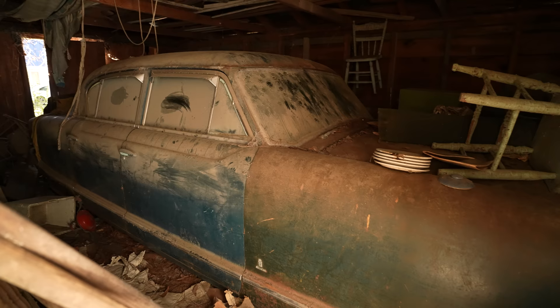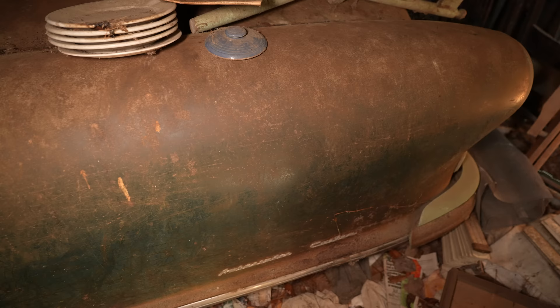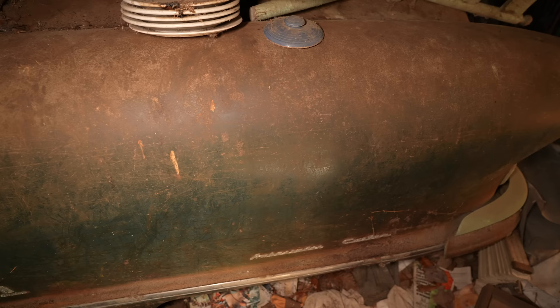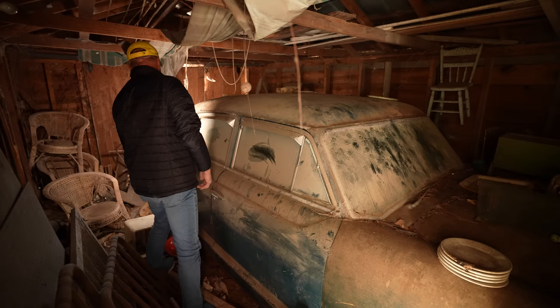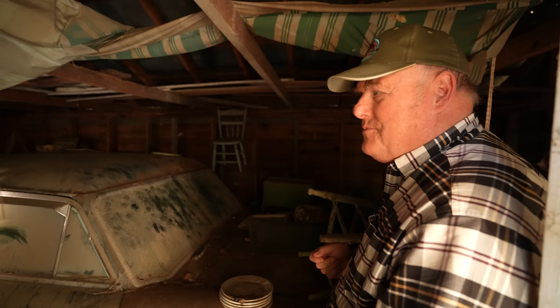This is what you call a real barn find. One family ownership — in fact, before I was born it was put in here. I'm 59 years old now, and it's not been out since. There are still magazines in here from 1963. Why was it put in here? We always had a lot of cars to drive, so he just put it in here to preserve it. As a Collier, we didn't put much gas in cars because we didn't know from one day to the next whether we'd be selling them. They say when a Collier comes into the world, they issue them a set of jumper cables and a gas can.